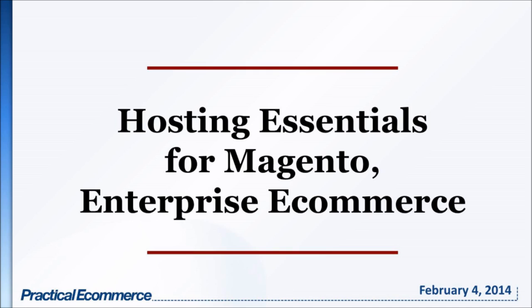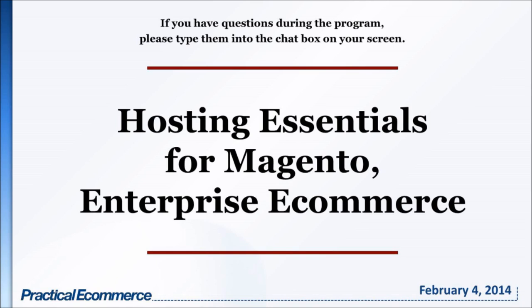Hello and welcome. I appreciate you taking time out of your Tuesday afternoon to join me for today's webinar. I'm guessing that if you are here with me, you are familiar with Magento, which is one of the fastest-growing e-commerce solutions in the world, serving something like 150,000 online businesses right now. Magento is very flexible and scalable, but it delivers its best performance on an infrastructure built specifically to its particular requirements. Today, I'm going to speak to you about what I think are the requirements for a good Magento Enterprise hosting provider — the hosting essentials.